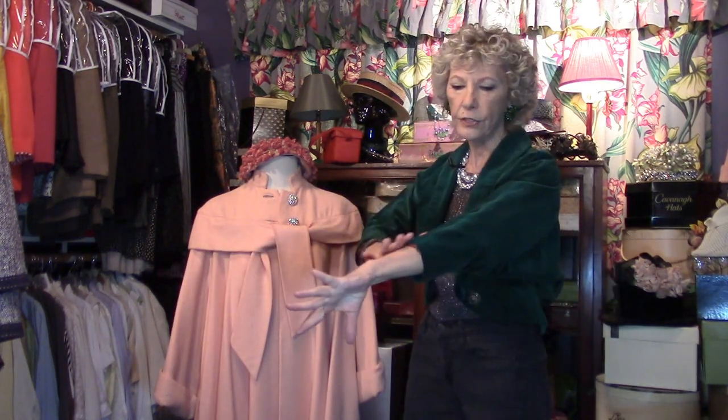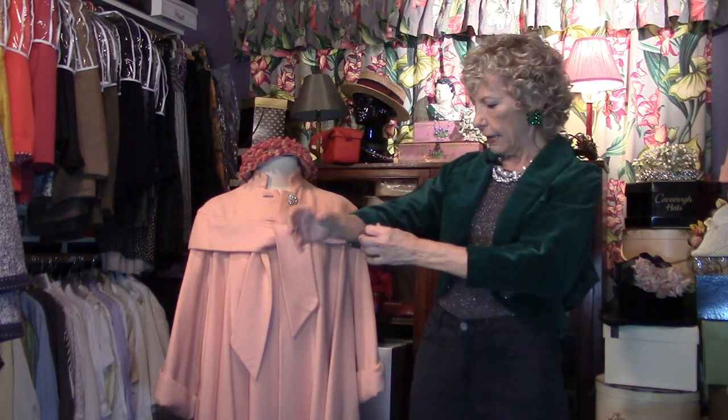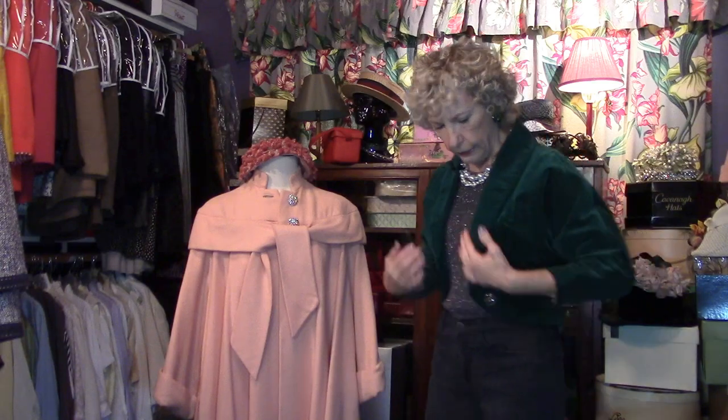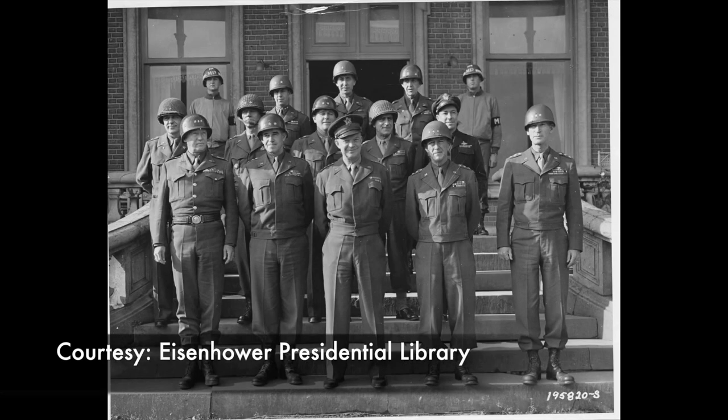What a yummy shade of velvet — you just want to bite it, eat it, it's so beautiful. This is from the 50s, it is longer than a bolero jacket, and I know it was inspired by the Eisenhower jacket, named after President Eisenhower who was General Eisenhower during World War II.